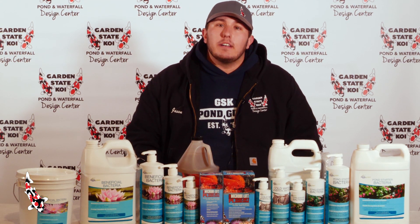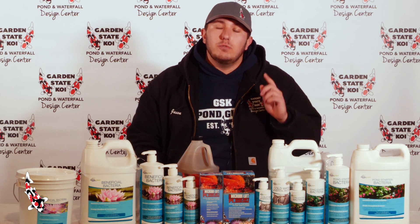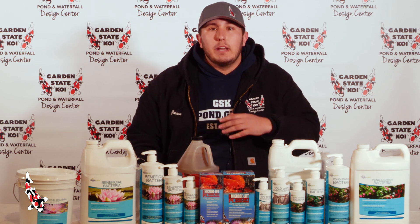For all our liquid bacteria, you want to start off dosing your pond twice a week for the first two weeks, and then altering it to dosing once a week for the remainder of the season.